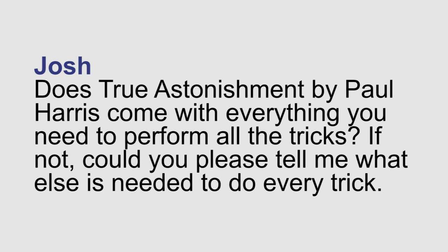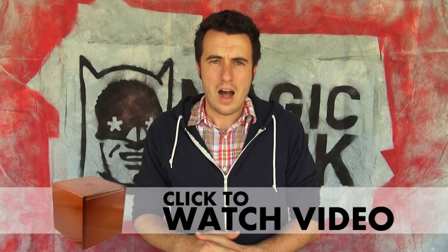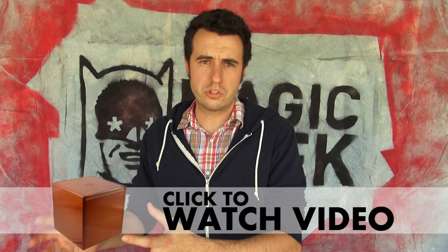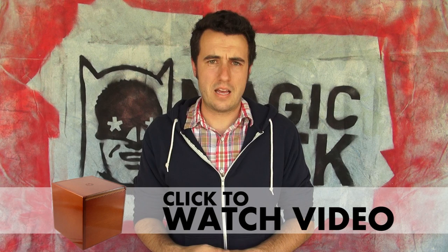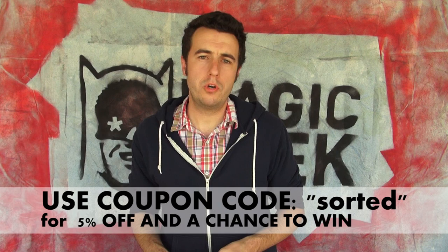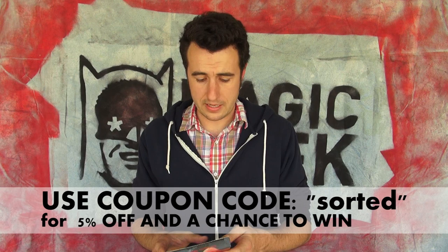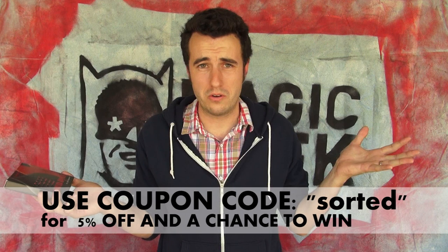Josh from the Magic Geek blog asks: does True Astonishment by Paul Harris come with everything you need to perform all the tricks? It comes with most of the stuff that you're going to need. Other than a regular deck of cards, there's not really that much you're going to need to go search for and manufacture. I think there's maybe some matchbooks and some coins, but no standard magic props that you're going to need to go seek out.